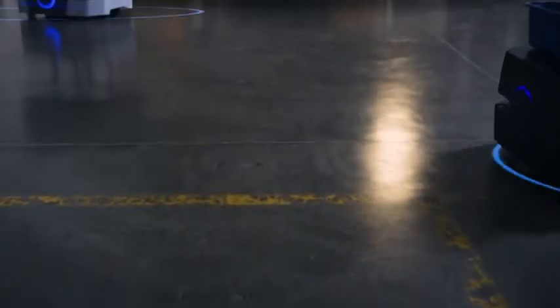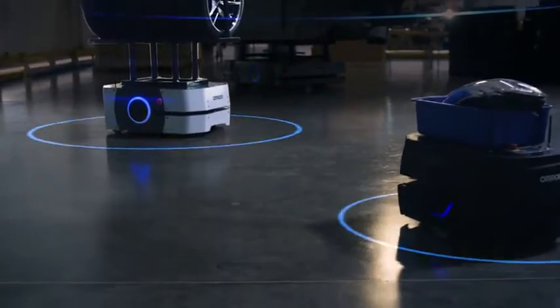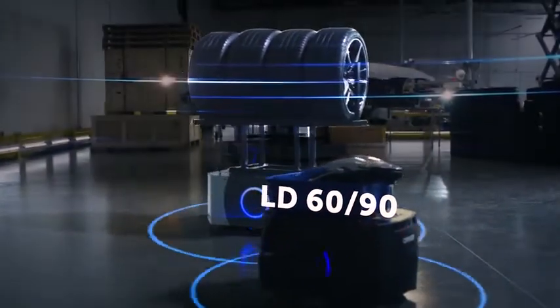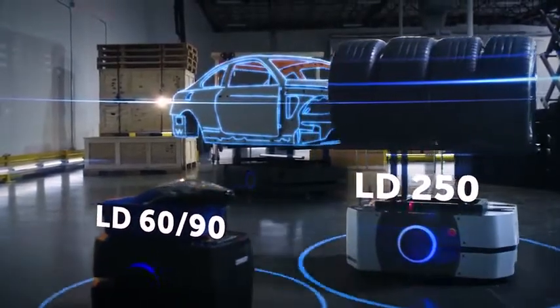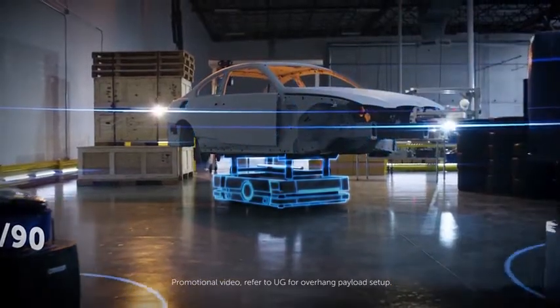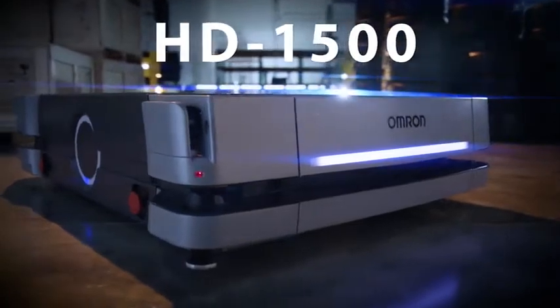To optimize automated material transport, it's essential to have the right equipment for the job. When it comes to lighter loads, there's the OMRON LD60 and LD90. More demanding jobs might require the OMRON LD250, and heavy jobs require a robust payload capacity. Introducing OMRON's strongest mobile robot, the HD1500.